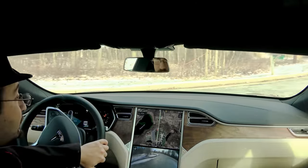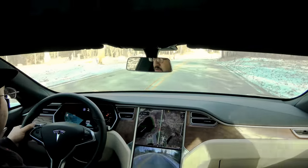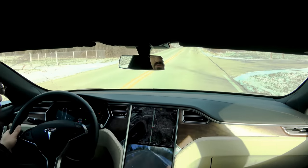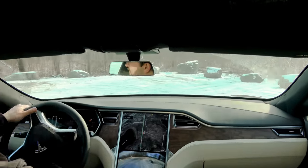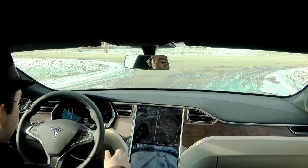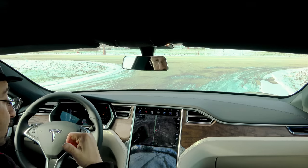Alright, test two: we now have four out of eight cameras covered. Let's bring it up to about 20 miles an hour. We got autopilot again. So now we've covered the two side pillars and two side markers — that's four out of eight cameras. That leaves four: the three forward-facing ones and the rear backup camera.